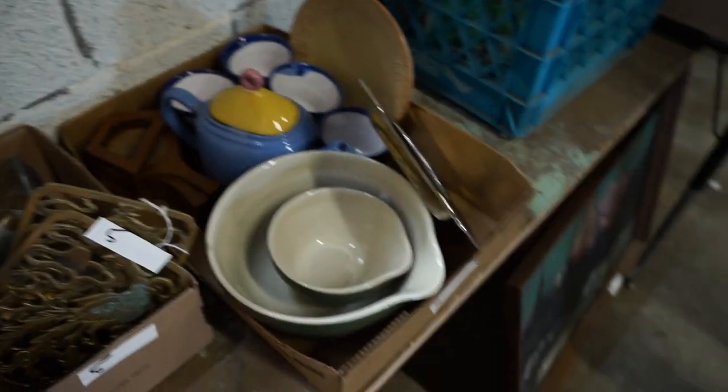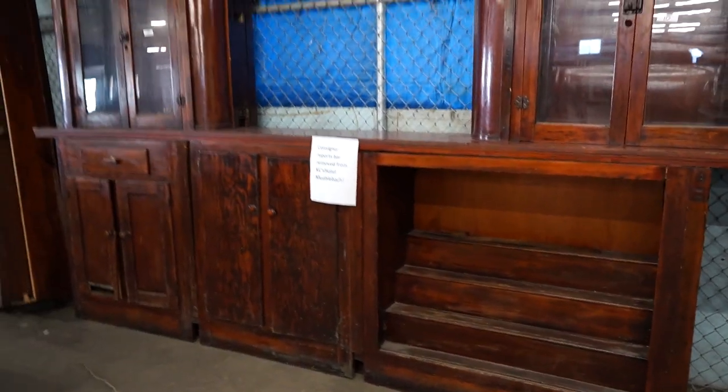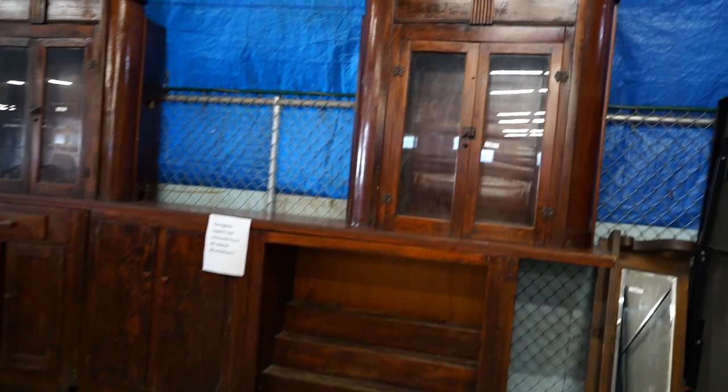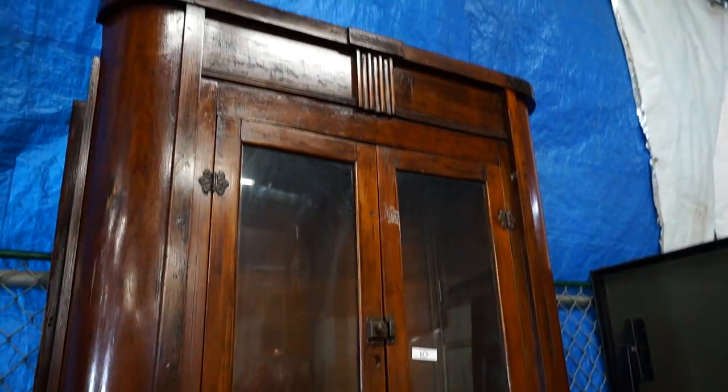After we get done selling the stuff up front, we're going to jump over here. We've got this pretty ping pong table. This mirror that I don't think goes with the bar because it seems a different type of wood, but then check this bar out. The consignor reported that it came from Hotel Mule Bot. Whether that's true or not, I don't know, but it definitely fits the time period. Cool bar. Back bar, I guess, is what that would be. And then I think those shelves, like, fit onto it somehow.